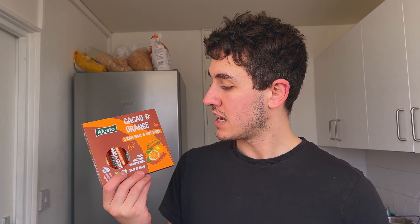Hey guys, so I got these from Lidl. They were £1.99, it works out at about 40p a bar, and they're a copycat of Naked Bars, the chocolate orange flavour. You get five in a pack, and Naked Bars usually have four in a pack, so it does work out cheaper getting them from Lidl.